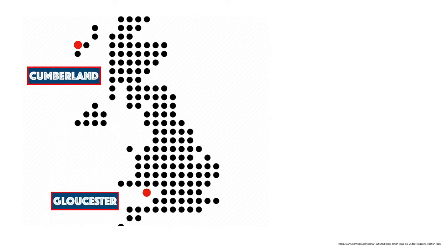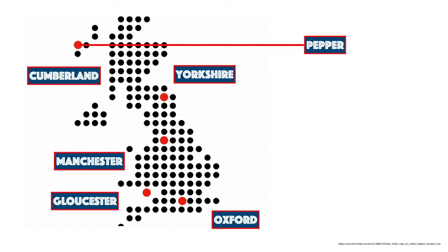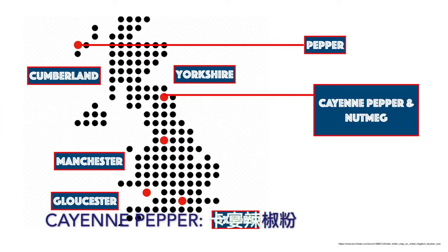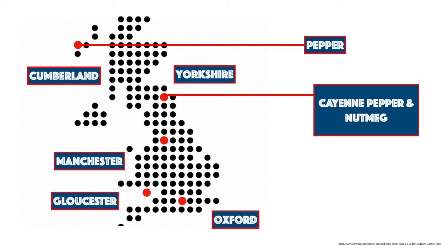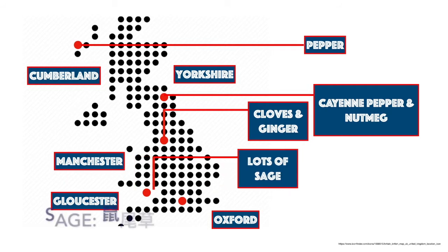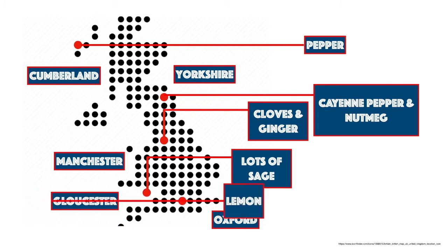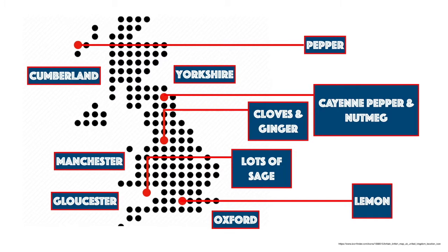Now let's talk about British sausages. A good British sausage should be seventy percent meat — made out of pork, or sometimes beef, or a combination of both. The other thirty percent is a combination of breadcrumbs, herbs, and seasonings. Because of these herbs and seasonings, there are many types of British sausages. We'll introduce five today: Cumberland, Gloucester, Manchester, Yorkshire, and Oxford. Cumberland is very meaty, chunky, and peppery. Yorkshire comes with cayenne pepper and nutmeg — peppery and nutty. Manchester adds cloves and ginger for a different flavor profile. Gloucester puts a lot of sage in, giving a mint and eucalyptus flavor. And Oxford sausages come with a lemon flavor profile.